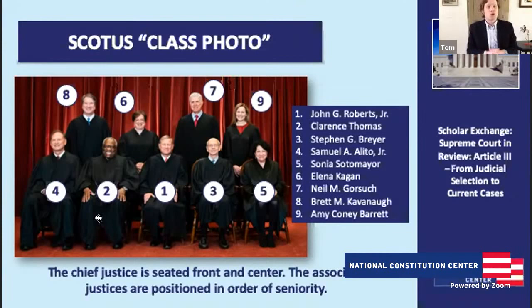Number three is Justice Stephen Breyer, our guest next Friday, who was a nominee of President Bill Clinton. Number four is Justice Samuel Alito, another nominee of George W. Bush. Number five is Justice Sonia Sotomayor, appointed by President Obama. Number six is Justice Elena Kagan, also nominated by President Obama. Number seven is the very tall Justice Neil Gorsuch, appointed by President Trump. Number eight is Justice Brett Kavanaugh, also nominated by President Trump. And finally, number nine, Justice Amy Coney Barrett, also nominated by President Trump.